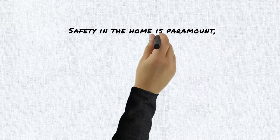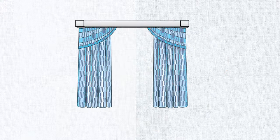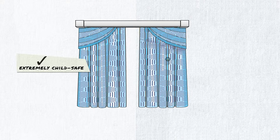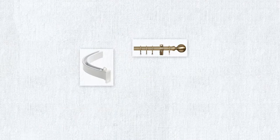Safety in the home is paramount, especially with young children around. Automating your curtains makes them extremely child safe, as there are no dangerous loops or cords.